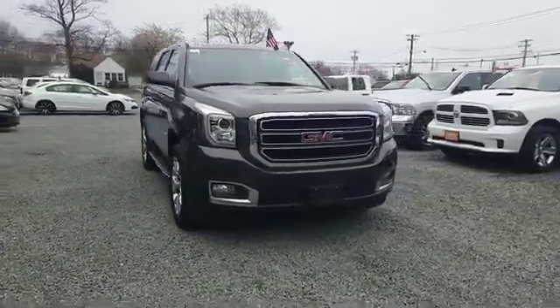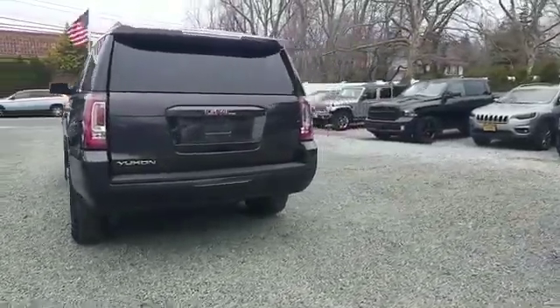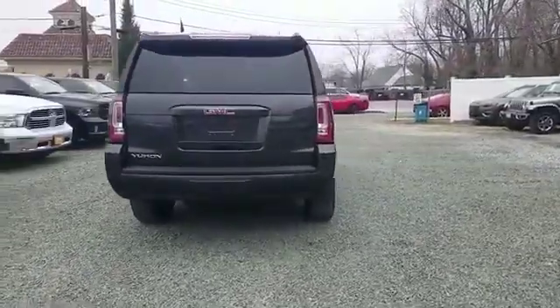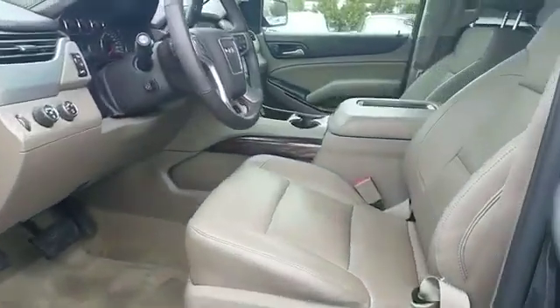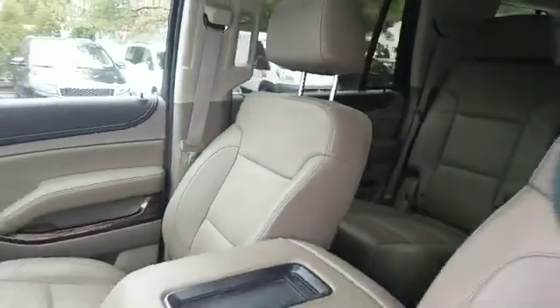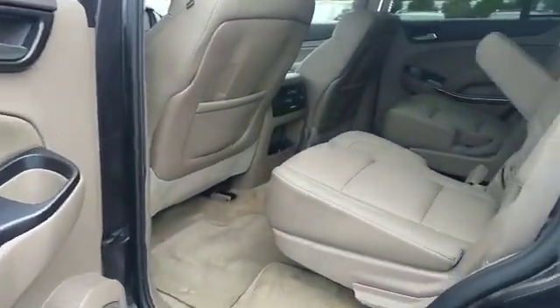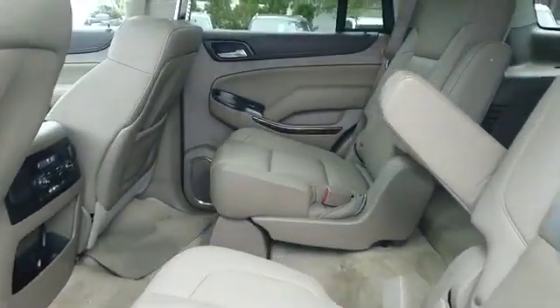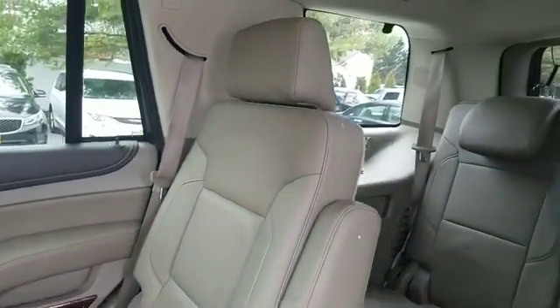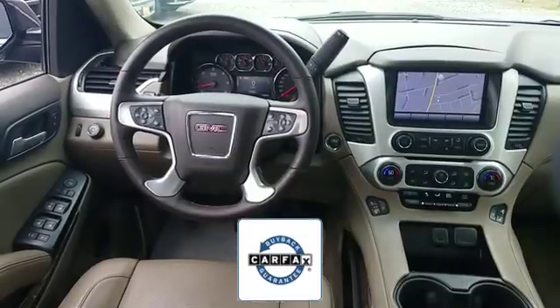2015 GMC Yukon with less than 62,000 miles on the odometer. This SUV offers space as well as power and performance, designed with its driver and passengers in mind, with features like navigation, backup camera, cross-traffic alert, side view mirrors with turn signals, leather seats, lane departure warning, Wi-Fi hotspot, satellite radio, premium sound system, multi-zone air conditioning, four-wheel drive, blind spot monitor, parking aid sensor, third row seating, and heated side view mirrors.